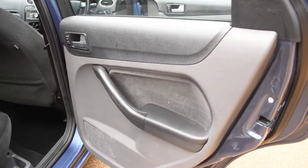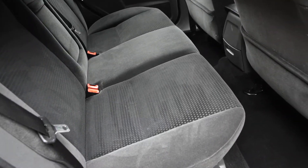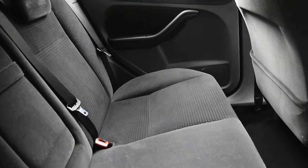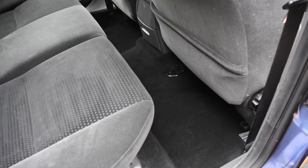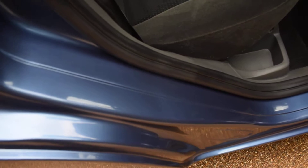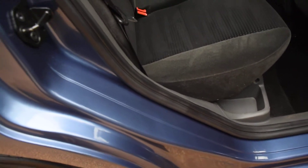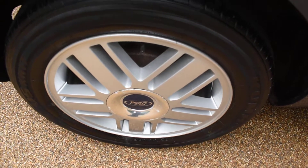Here we have the offside rear door card — that's all nice. A view of the rear seats, and again they're perfect with no rips, tears, or burn holes. All the carpets are nice. The seals and the inner wheel arch are nice on the offside — there's no seatbelt digs or scratches. And here we have the offside rear wheel, which is all perfect with no damage.